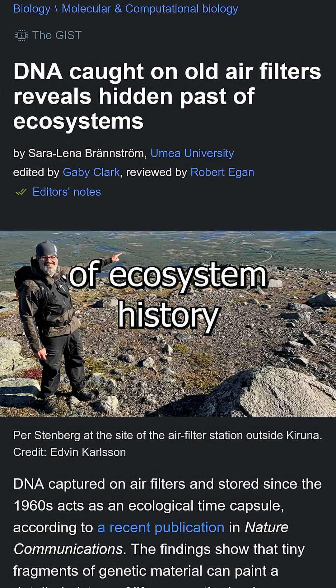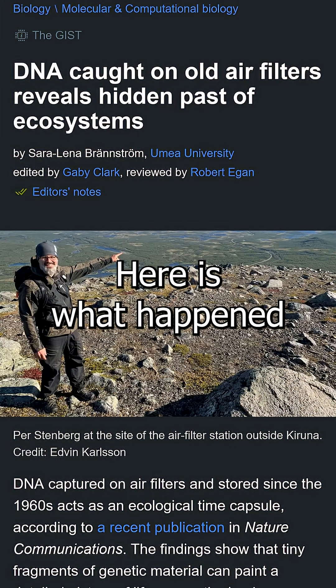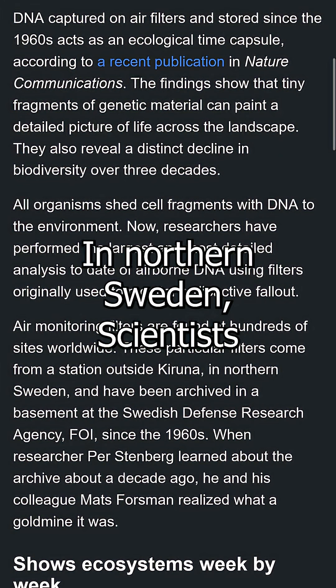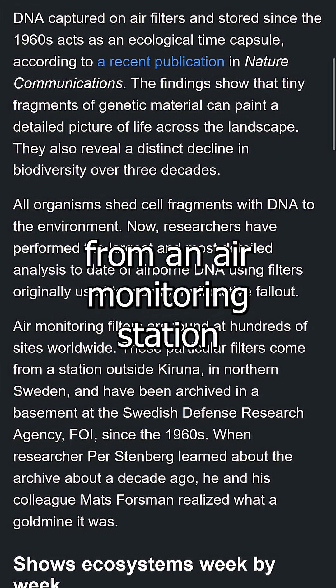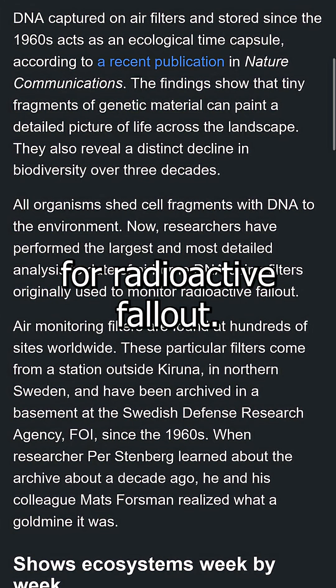Imagine discovering decades of ecosystem history in a box of dusty air filters. Here is what happened, and why it matters. In northern Sweden, scientists had stored thousands of paper filters from an air monitoring station that began in the 1960s to watch for radioactive fallout.